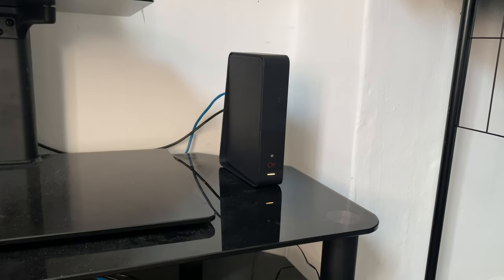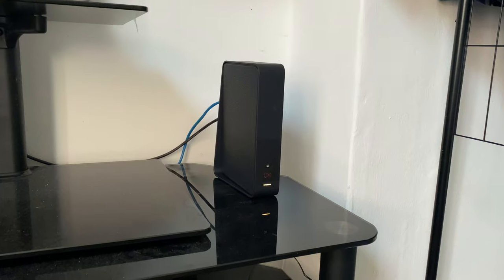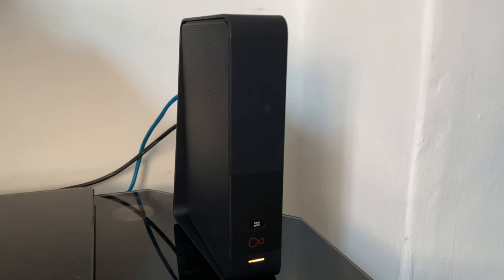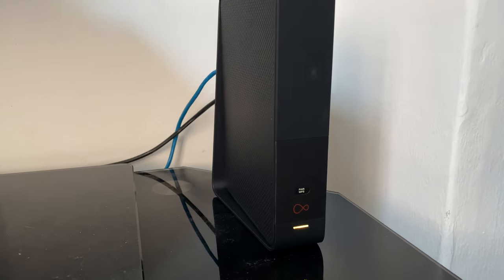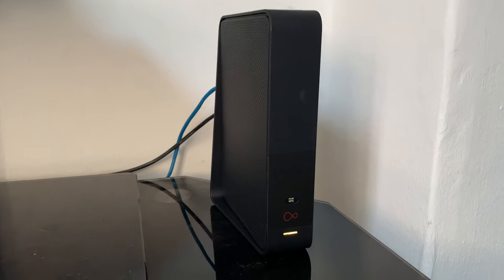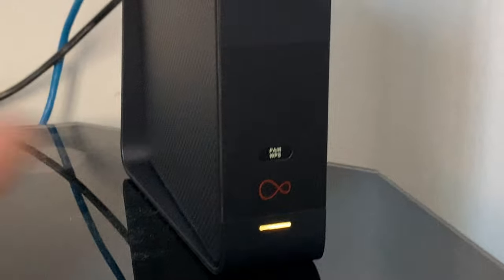Now the router itself — this is the Super Hub, it's called Super Hub 3 I believe. So far so good. I don't rate ISP routers very highly, but actually this is really good. Obviously all the latest standards inside: wireless AC, WPS, and as you can see a very minimal design with no lights on — just the one there.